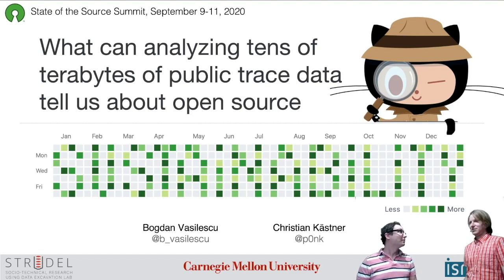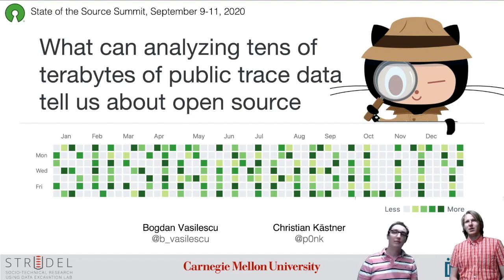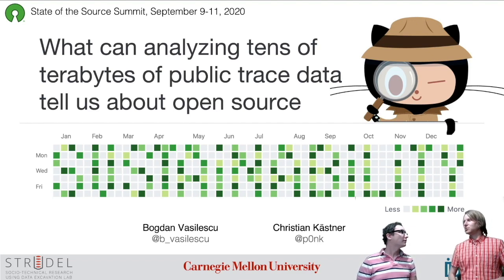All right, welcome. Hi, this is Bogdan. This is Christian. We want to talk a little bit about our research on open source sustainability and how we use a large amount of trace data to find interesting things.